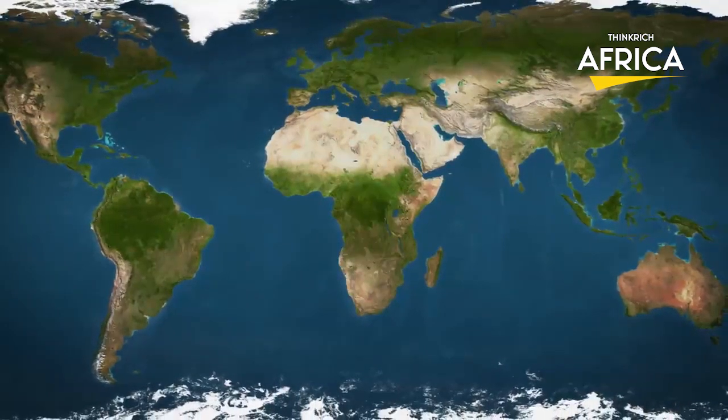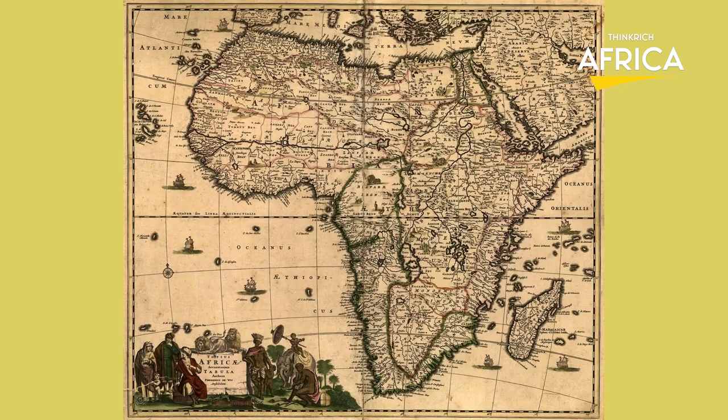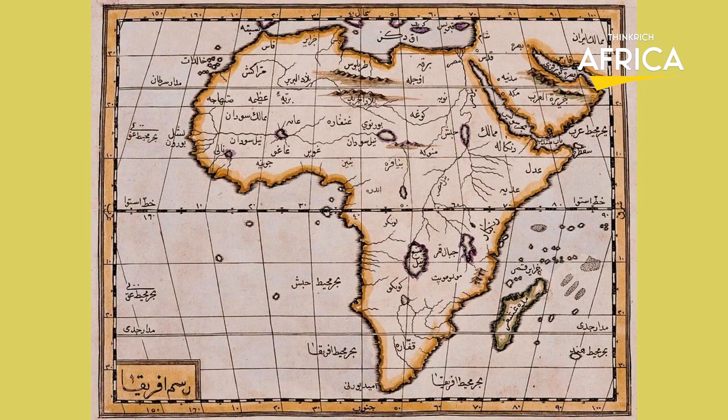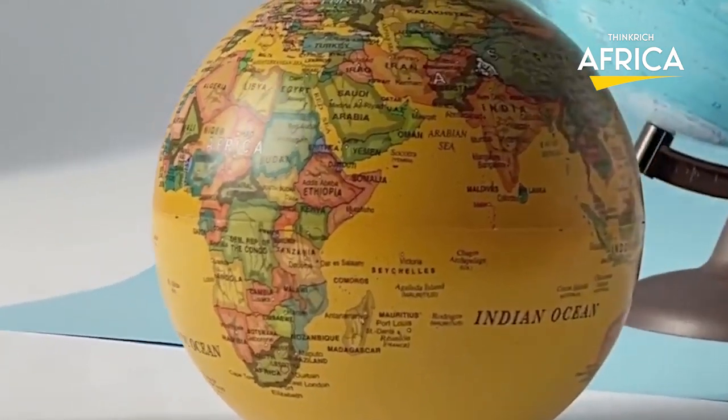We all know that maps have been used for centuries to navigate the world, but little do we know about the stories behind these ancient artifacts. In this video, we'll take a deep dive into the history and politics of mapmaking, uncovering the truth about Africa's true size. From historical inaccuracies to modern-day biases, we'll leave no stone unturned in our quest for answers.